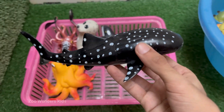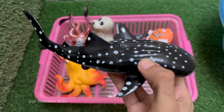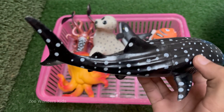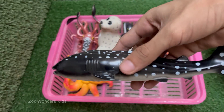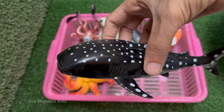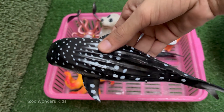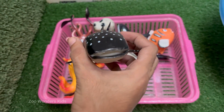Whale sharks feed mainly on plankton, small fish, and krill, which they filter from the water using their wide mouths. Whale sharks have a distinctive pattern of white spots and stripes on a dark background — each pattern is unique, like a fingerprint. Whale sharks are found in warm tropical oceans around the world, usually near the surface or mid-depths.